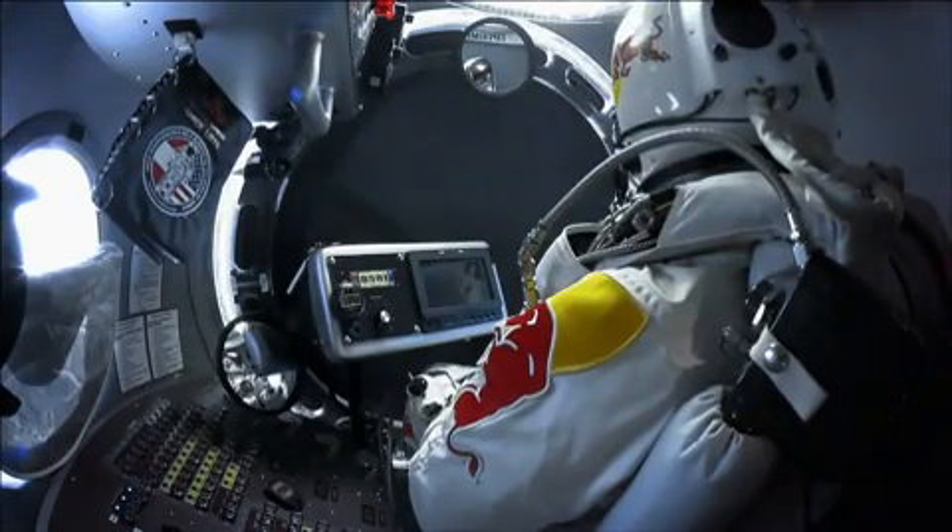I haven't seen all of the footage — there's so much information. Every time I start looking at it, it's a little bit overwhelming. The public, if they go on RedBullStratos.com, it's more than you could ever imagine, and it's updated all the time.